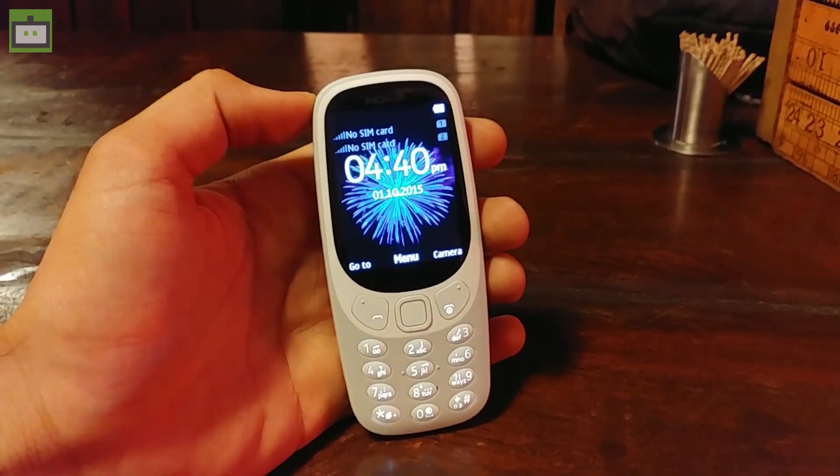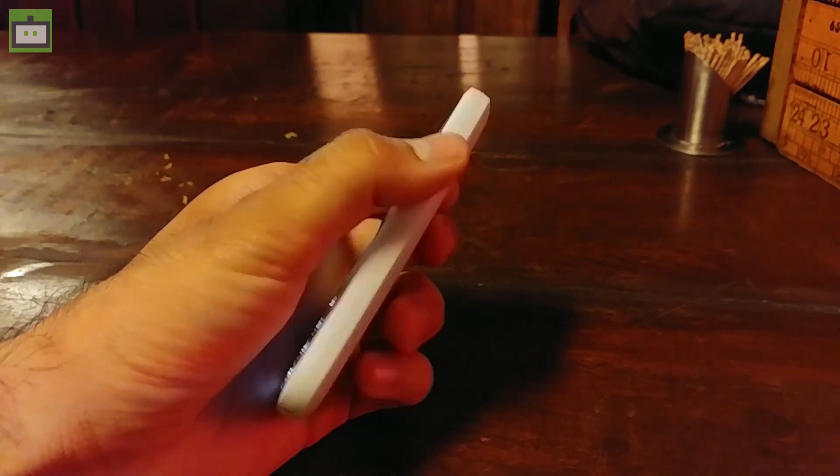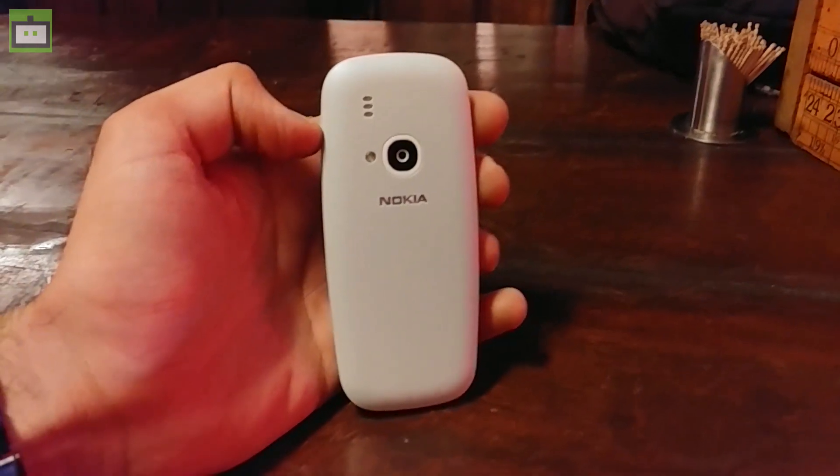Getting nostalgic? You should be, because this is the latest 3310 from none other than Nokia. I am Rohit Roda from Gizbot and this is the first impressions of the Nokia 3310 feature phone. So let's get started.